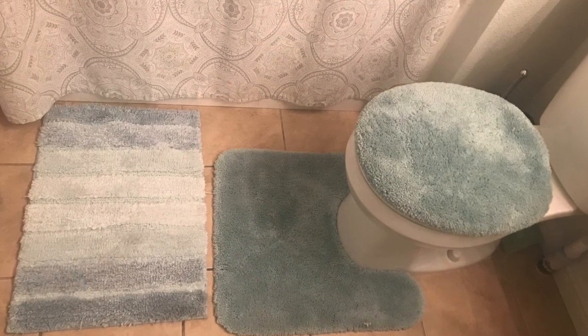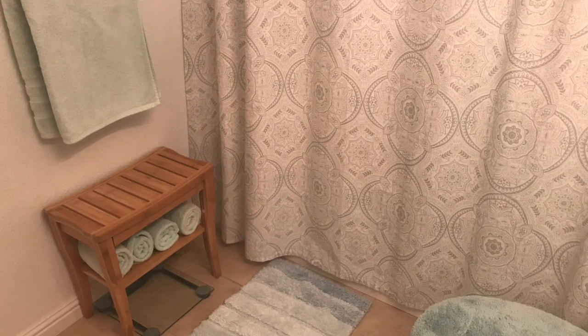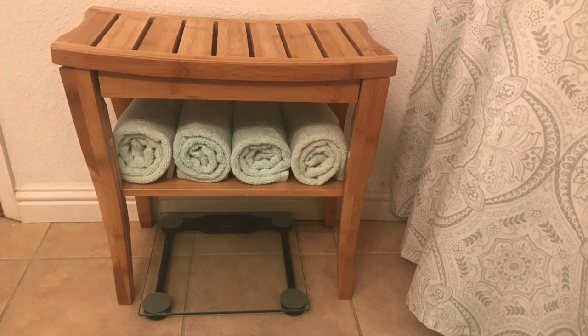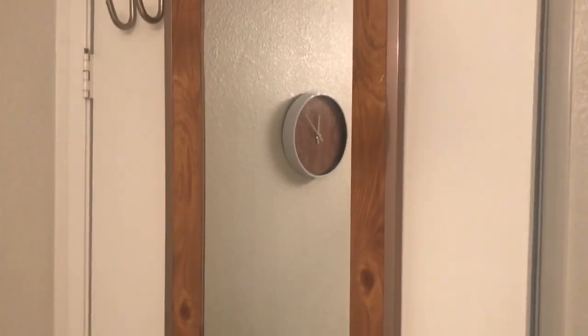I love turquoise color, so all my robes and towels will be turquoise. And I found a really cute bamboo chair, which I can also use as storage and hide my scales. I try to use a lot of bamboo or wood decoration, because this gives you the spa feeling.